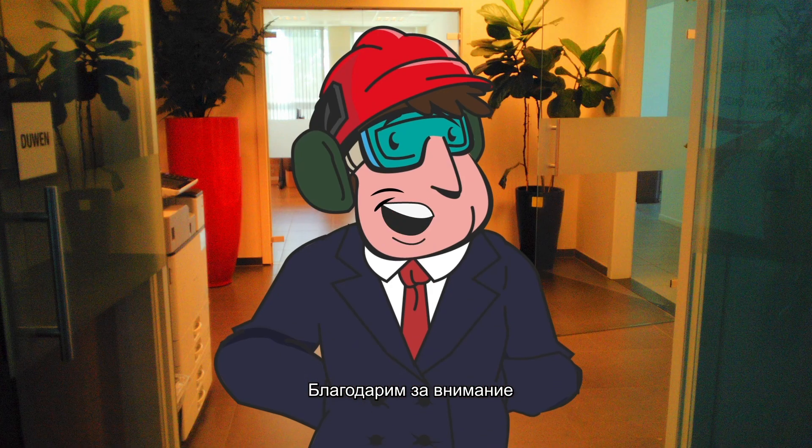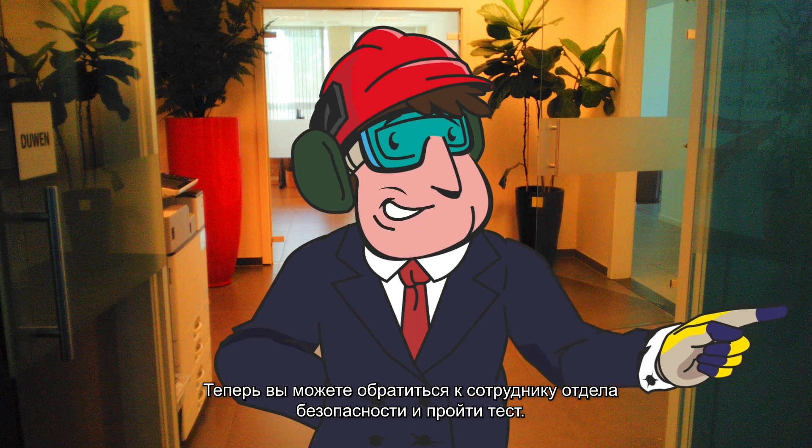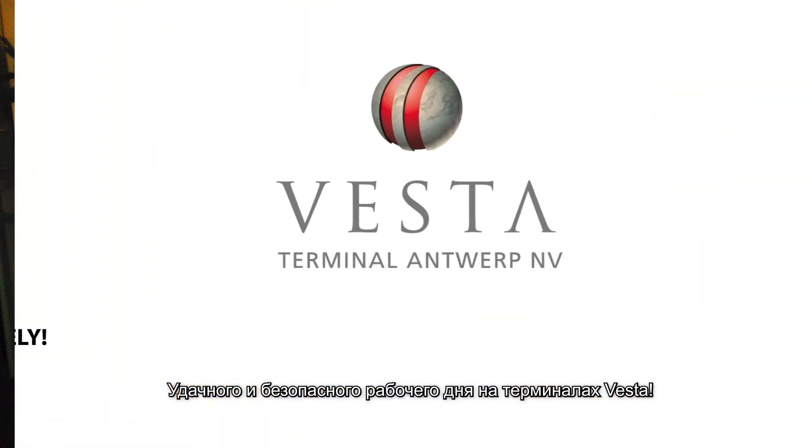Thank you for your attention. You can now turn to our security officer and ask to start the test. Have a safe working day at Vesta terminals.